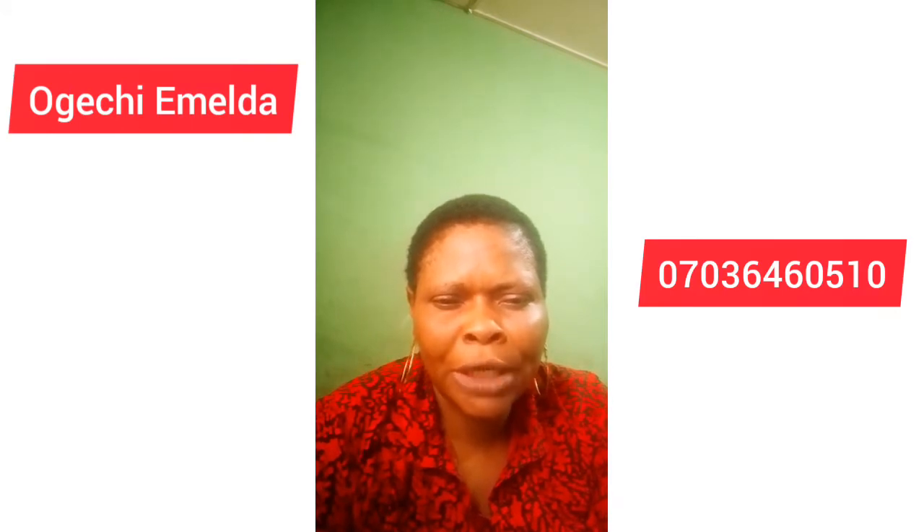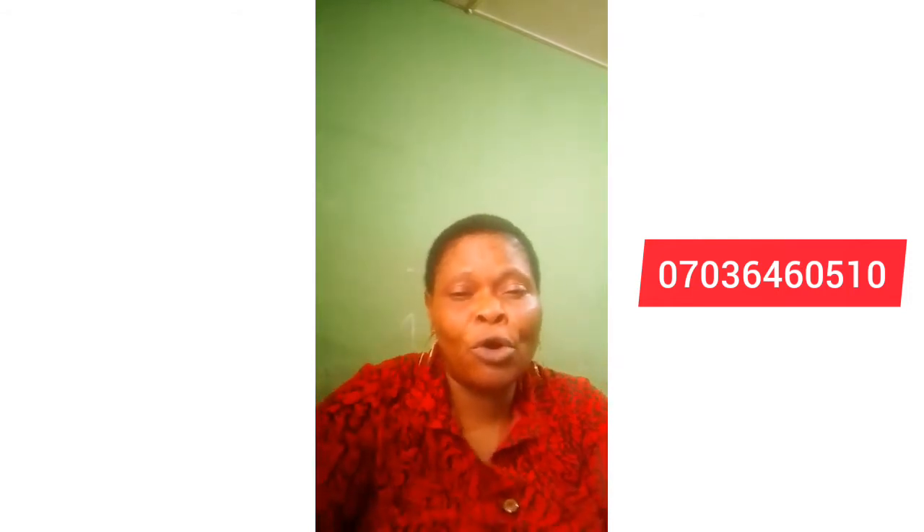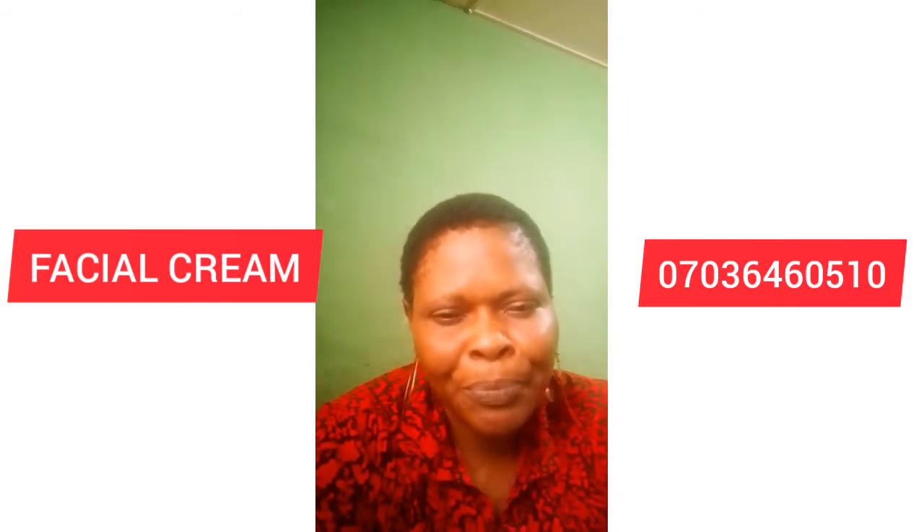Welcome back to my channel. This is the Okay Channel. If you are new to this channel, please subscribe. If you're already a subscriber, thank you very much — you guys are amazing. In today's video, I will be making a review on facial whitening cream.